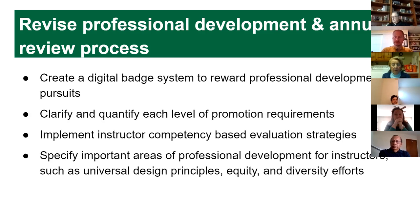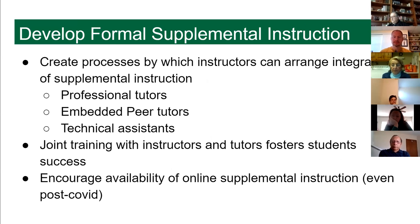We also want to look at the instructor portion of professional development with more specificity. Right now the annual review packet description is difficult to understand in terms of what we're supposed to be proving. With more specific competencies listed, you'd know what areas to work on. We suggest emphasizing things like engaging students, universal design so everybody has access to materials, and equity and diversity, because those are the things that will help our community develop and keep students on track.